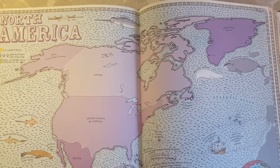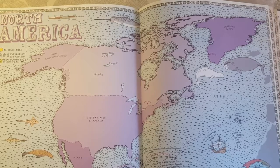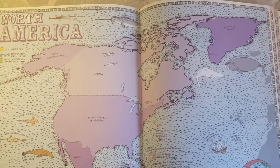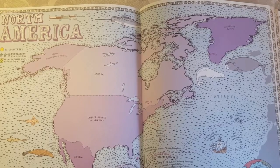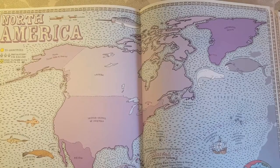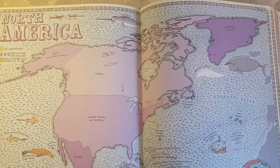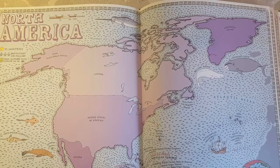Hello everyone, this is Julia at home. I'm Julia and today I'm talking about our North America study. If you watched my preschool around the world video you will already know about this, and if you haven't watched it I recommend you go back and watch it. But this year we are going through each continent and studying it through picture books and some other fun activities and food. So I'm going to share a little bit of what we do for each continent and our favorite books and such.